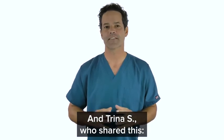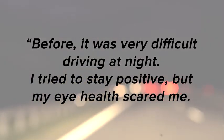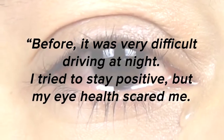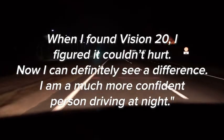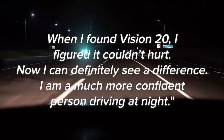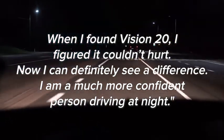And Trina S, who shared this: before, it was very difficult driving at night. I tried to stay positive, but my eye health scared me. When I found Vision 20, I figured it couldn't hurt. Now I can definitely see a difference — I am a much more confident person driving at night.